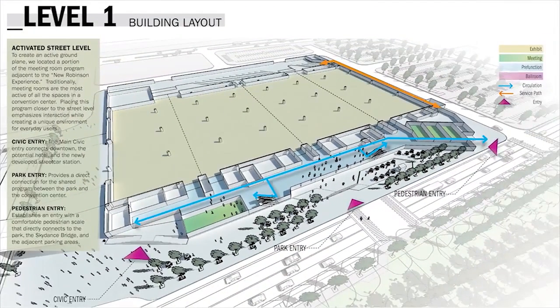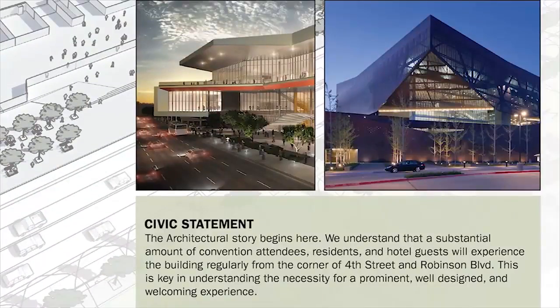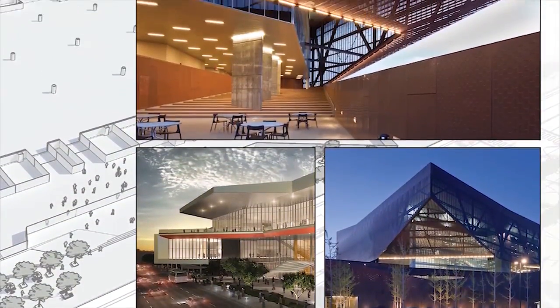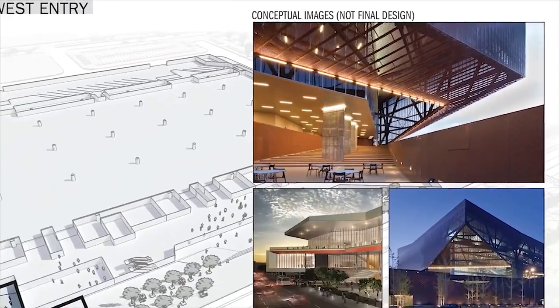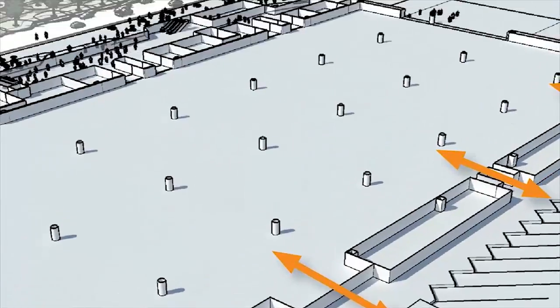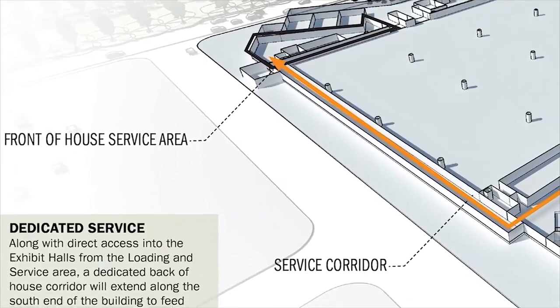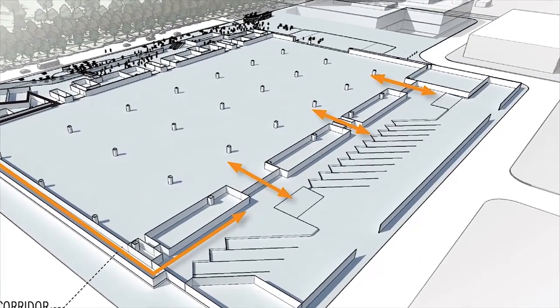On the ground level we have three entries, similar to those described earlier in relation to the park. The northwest entry is a great opportunity to provide an architectural statement for visitors arriving in Oklahoma City for the first time by cab, streetcar, or walking from the hotel. This will be the front door for a significant portion of guests. The facility will not be successful if the loading dock and service functions don't work, so we've paid great attention to designing a functional facility from the loading dock inward.